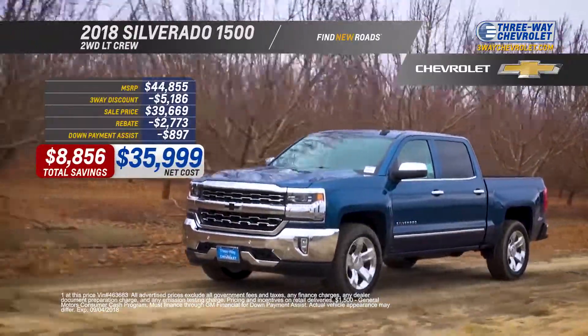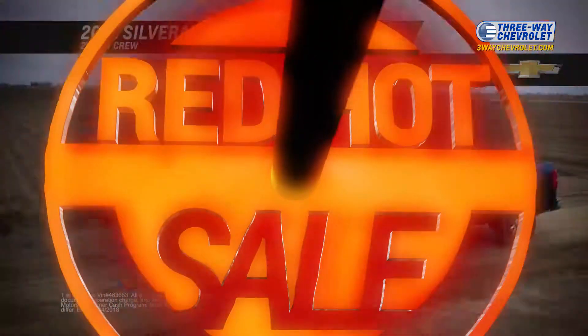Save over $8,000 on a 2018 Silverado, just $35,999. Red Hot.